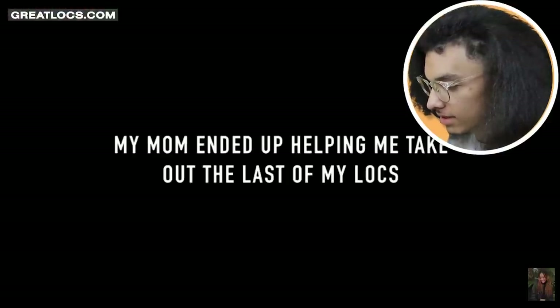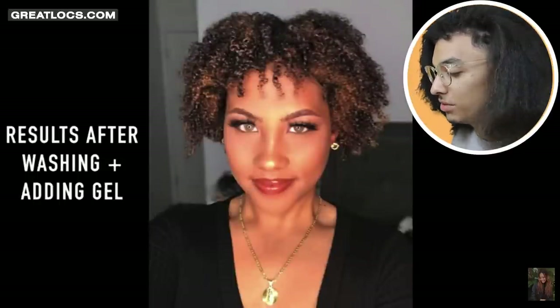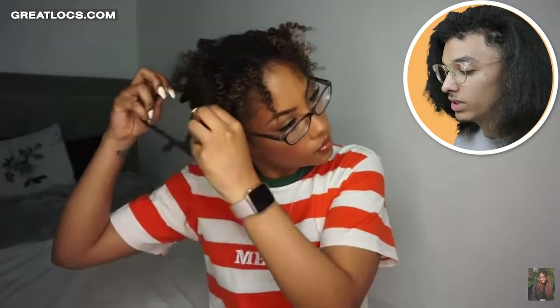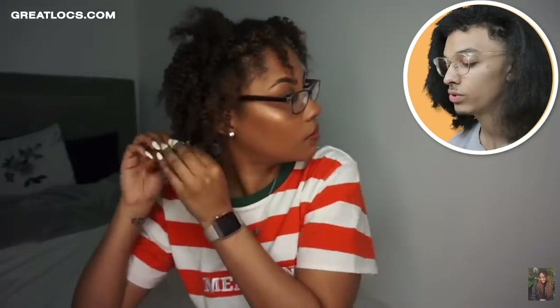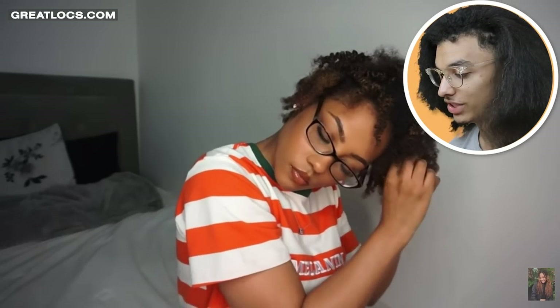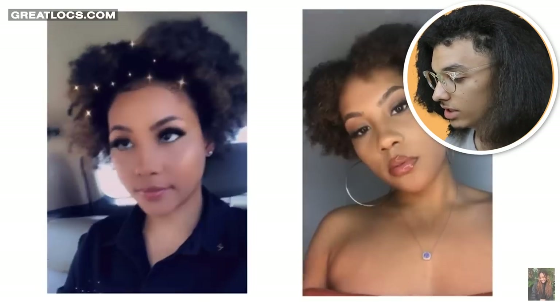Her mom ended up helping her take out the last of her locks. Her hair is really short now, and that's something you have to get used to. She did a twist out — you can only imagine going from really long dreadlocks to a hairstyle that almost looks like dreadlocks. It's like an imitation look, and you realize how short your hair is compared to how it used to look. Her hair is also almost different lengths in different parts, which is the same as what happened with mine. Looks pretty clean and dope though.